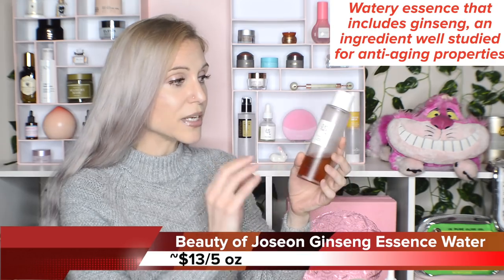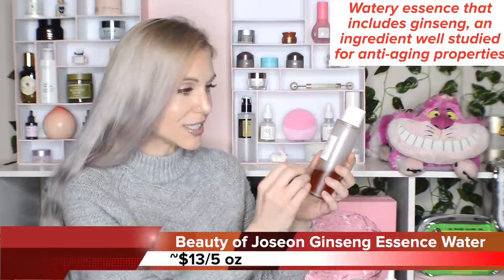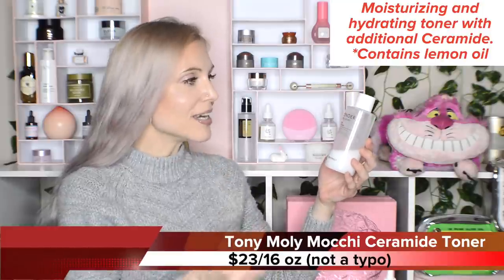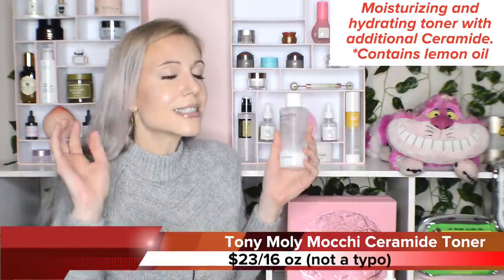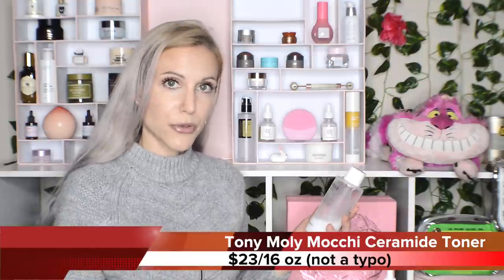First up, the Beauty of Joseon Ginseng Essence Water. This is a very watery essence, but it gives you a little bit of ginseng — a phenomenal ingredient. There's an entire journal dedicated to all of the research on ginseng, but in short, I would say it's an incredible anti-aging ingredient, and this lets you get some of that into your routine without breaking the bank. I also grabbed the Tony Moly Ceramide Moki Toner. This is the travel size at 6.76 fluid ounces, but the full size is 16 fluid ounces of product for $23. And you can buy this in the US — it's even less if you shop through sites like Stylevana.